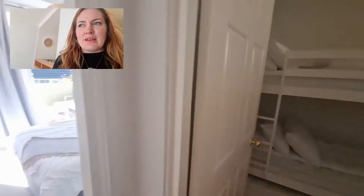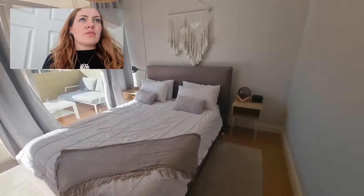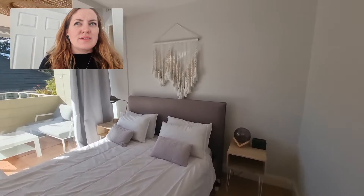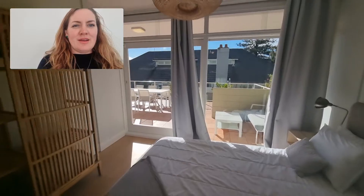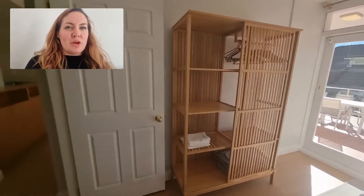Let's have a look now at the main bedroom. There we go — it's a queen size bed, really beautifully decorated. You can enter onto the large patio just there, and there's the wardrobe.